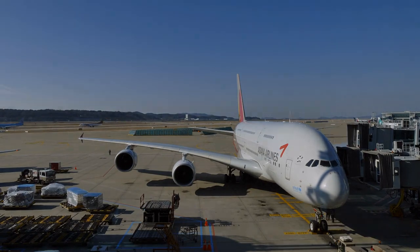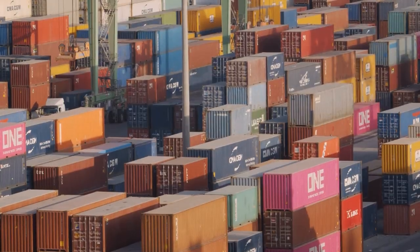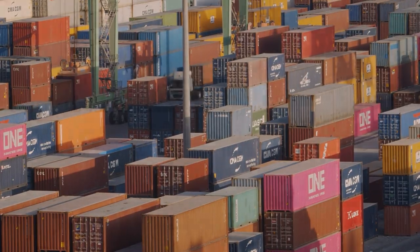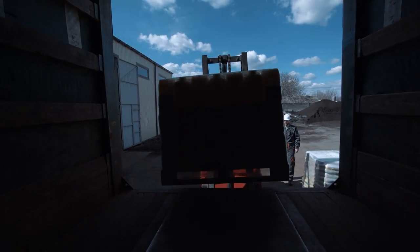In today's video, we talk about how cargo is loaded into a passenger plane, even though different forms of transportation of cargo exist. It always depends on the value of the commodity and the speed at which they must be transported.